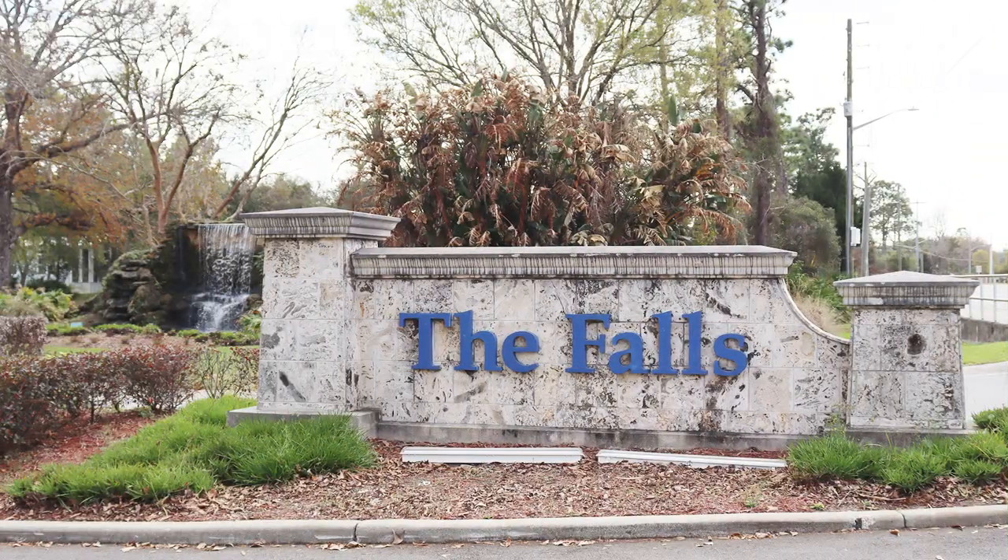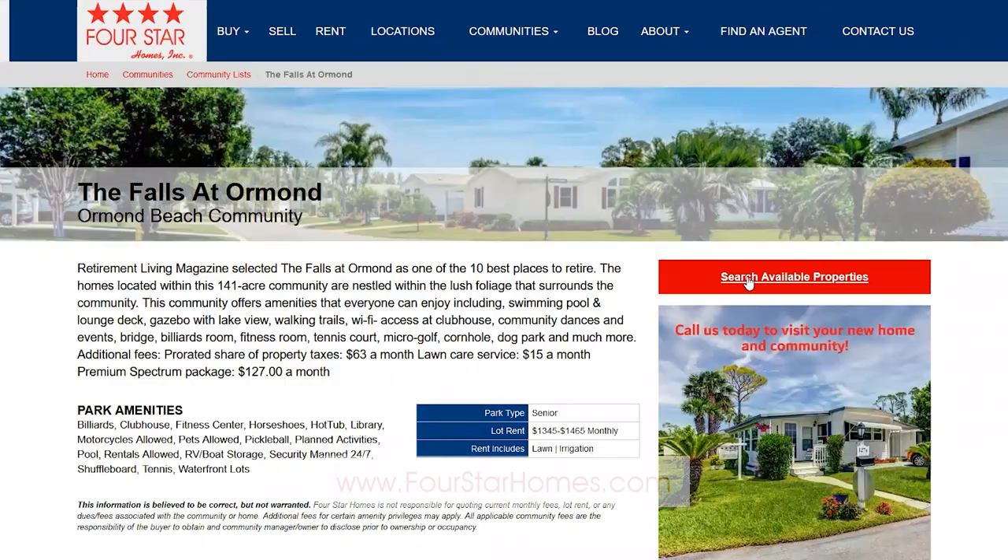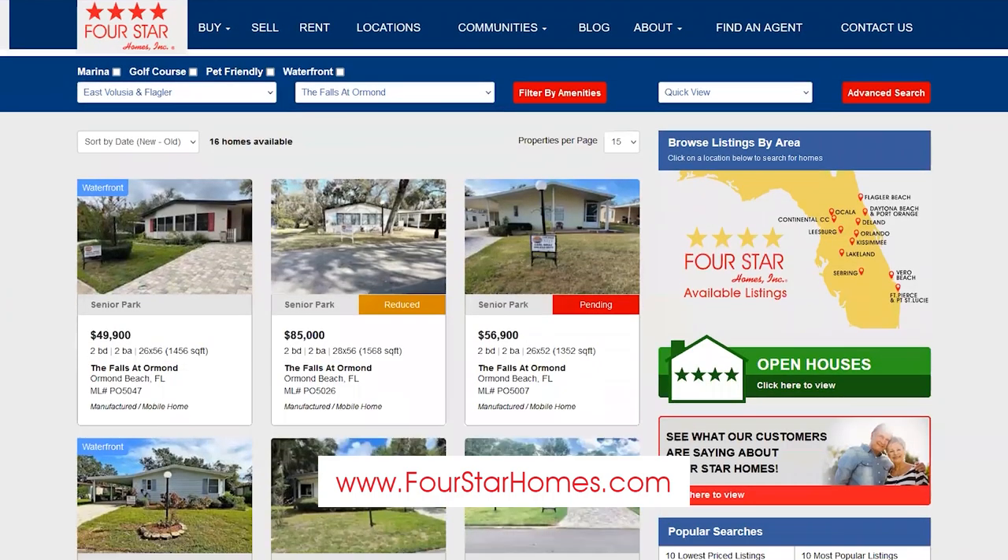To inquire about available listings at The Falls at Ormond Beach, stop by our on-site office or visit us online at fourstarhomes.com.